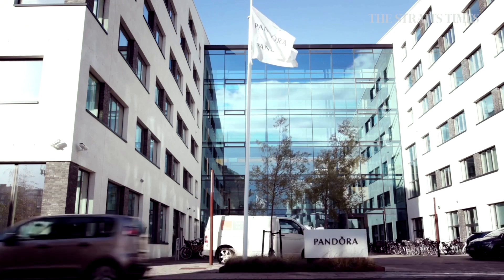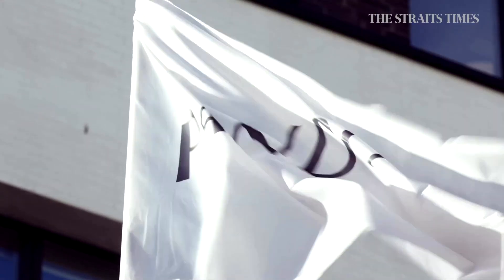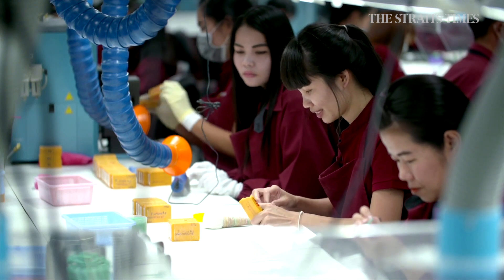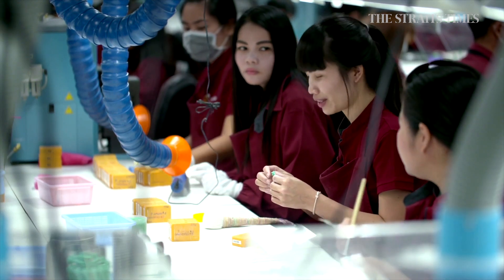Mads Twemi Madsen is Pandora's VP of Corporate Communications and Sustainability. Pandora is all about beautiful, high-quality jewelry to the many. And so, because of technology, we're now able to bring diamonds to many people, and we think that many people will find that attractive.